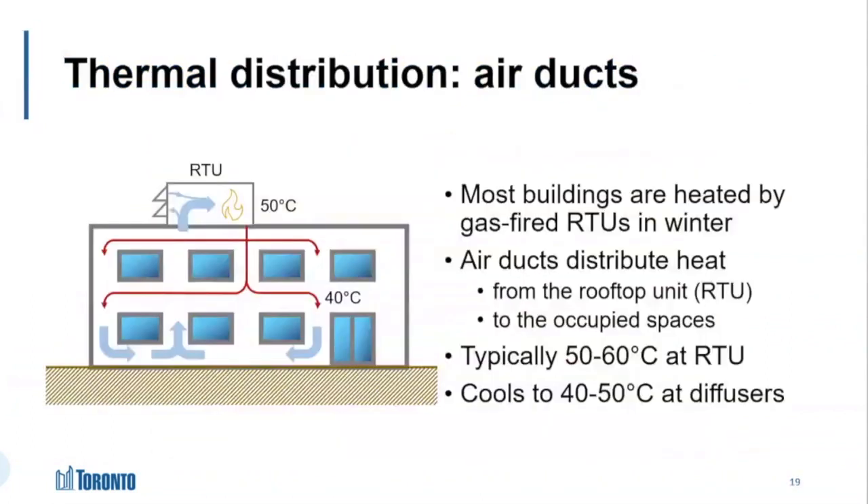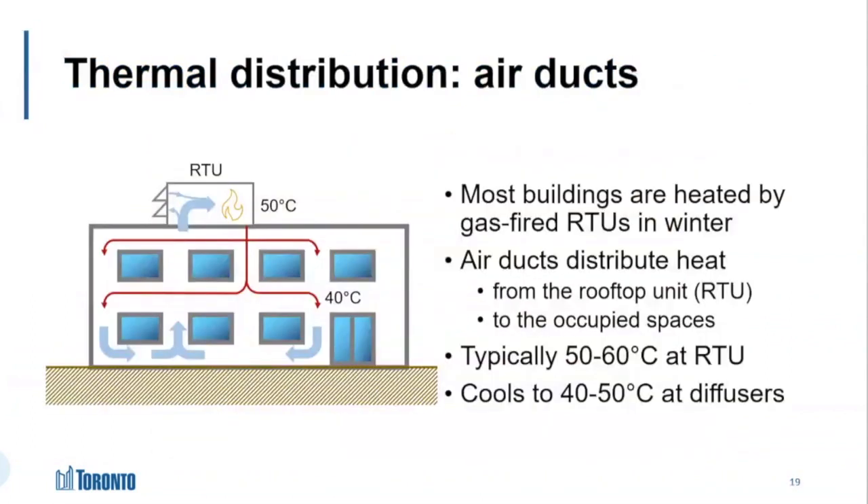So what's a thermal distribution system? It's the network of ducts and pipes that carry the heat away from your heat source and distribute it throughout your building. Most of our buildings are heated with gas-fired rooftop units like the one in this diagram here, and they have a forced air system — a fan pushing air through ducts — that distributes warm air throughout the building. And that's what keeps us warm in the winter.